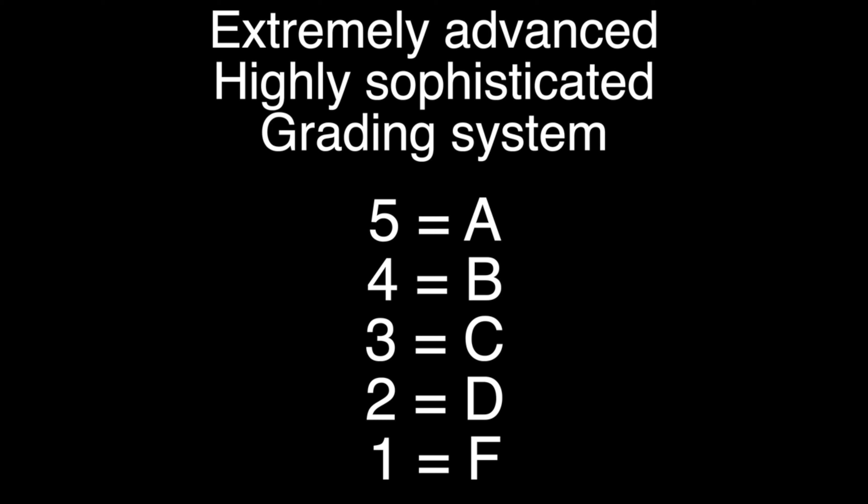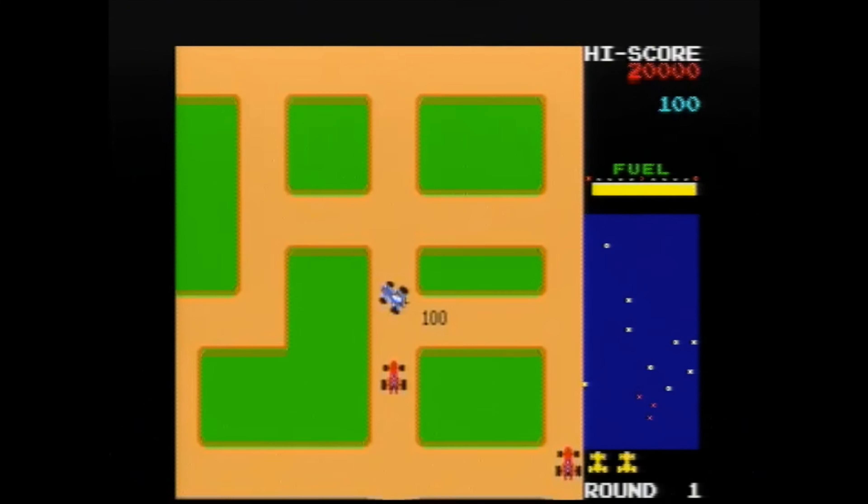Welcome back everyone to Retro Game Treasure Tuesday. As always, we'll be using our good old fashioned grading system to see just how good this month's box really is. So let's get started with our first game. We got Namco Museum Volume 1 on the PlayStation.